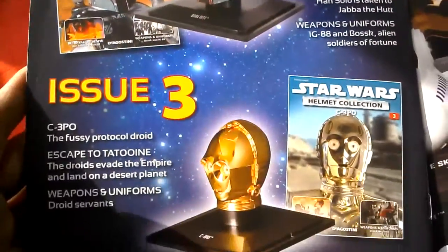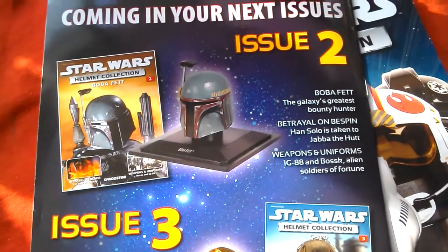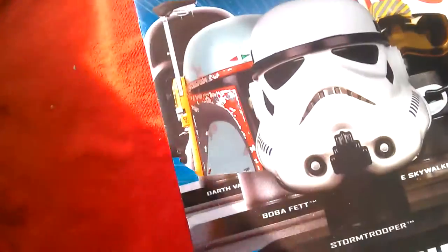Issue 2 is Boba Fett, Issue 3 is C-3PO. So this one is going to be about a fiver, this one is going to be about a tenner. You can collect them all if you want.